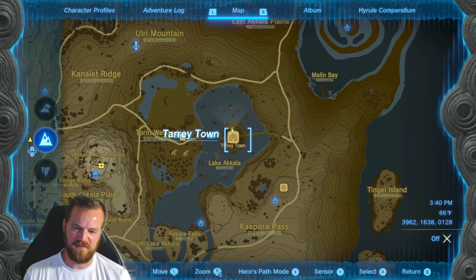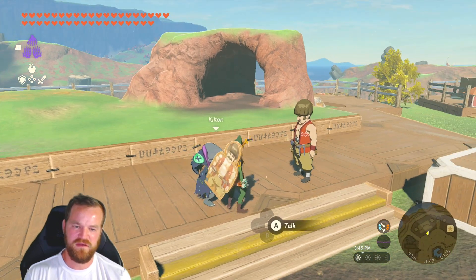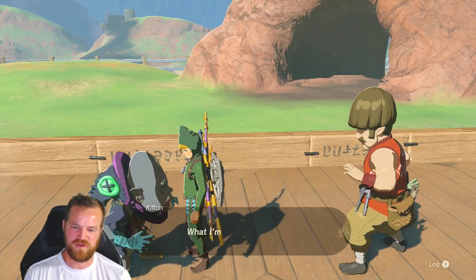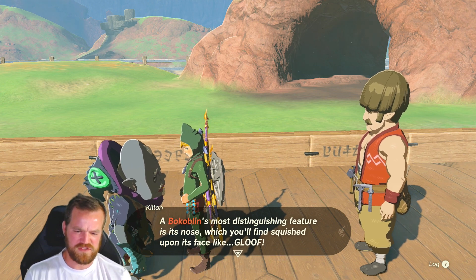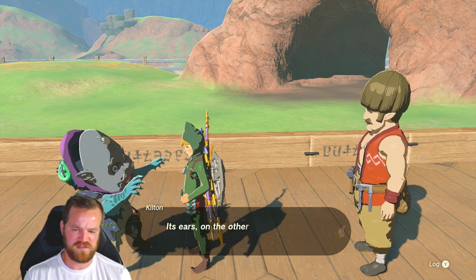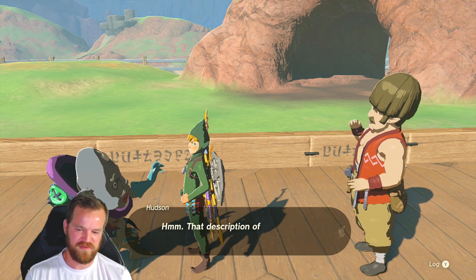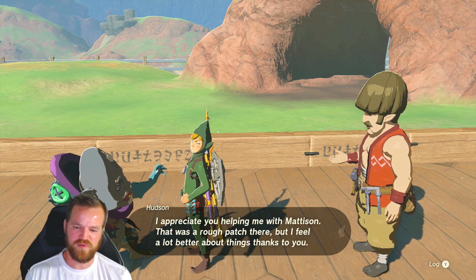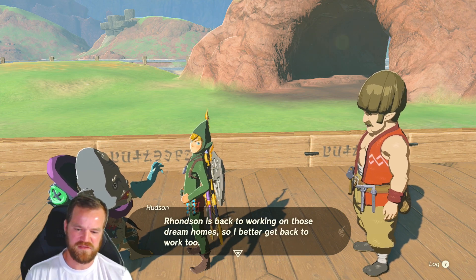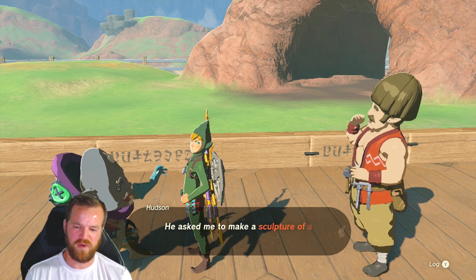We are here in Tarrytown, and I want to talk with Kilton and Hudson. Looks like there's a quest that they have for me. Pocoplin's most distinguishing feature is its nose, which you'll find squished upon its face. Its ears, on the other hand, are quite floopy, and its horn goes with... Alright, what's going on here? Do we need to take pictures of these different monsters? What are we doing here? What's the quest?